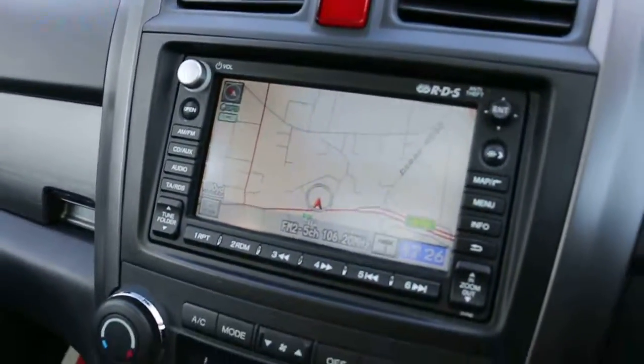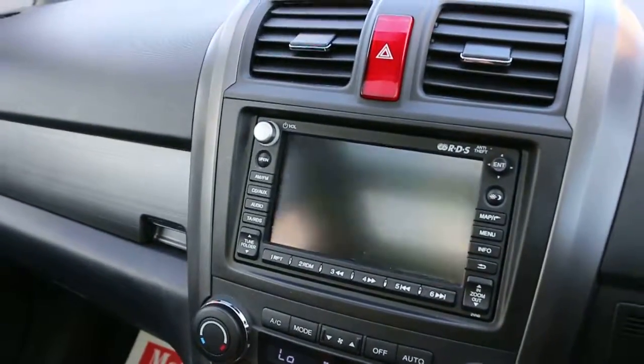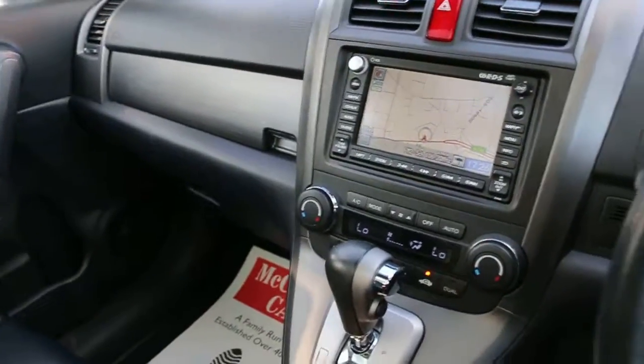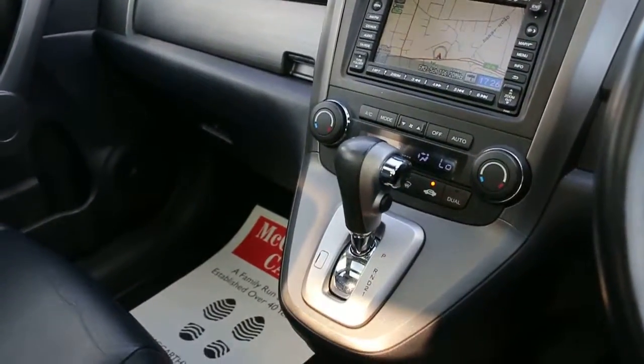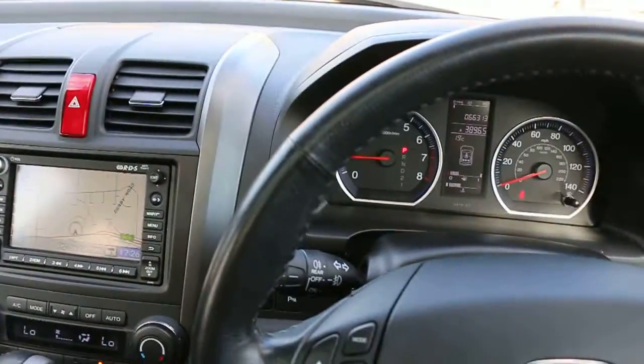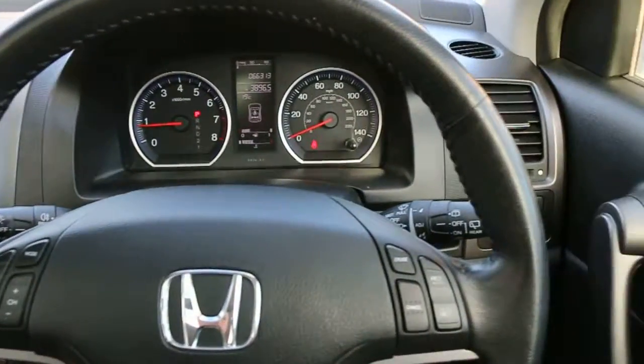The car has satellite navigation and reversing camera. It also features cruise control, air conditioning, automatic transmission, heated seats, multi-function steering wheel, Bluetooth, and a speed limiter.